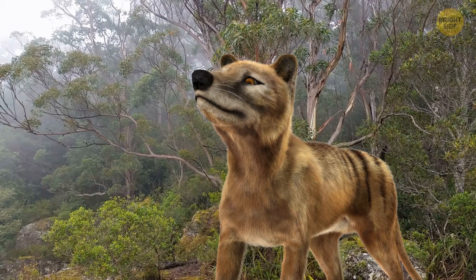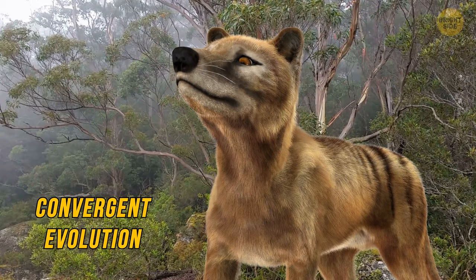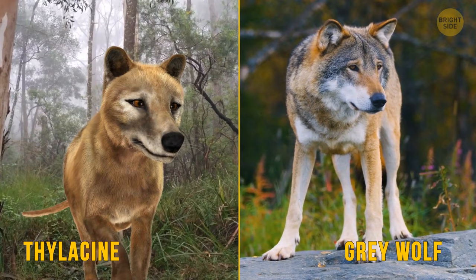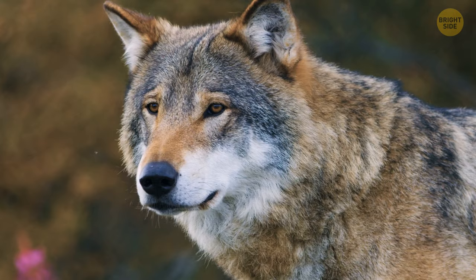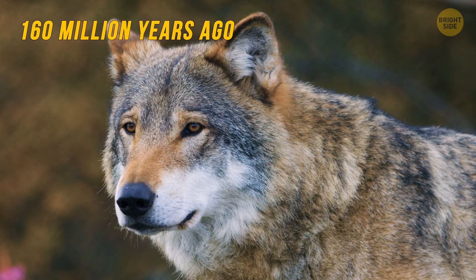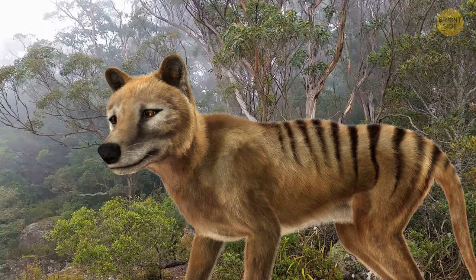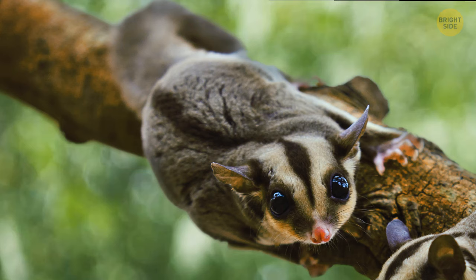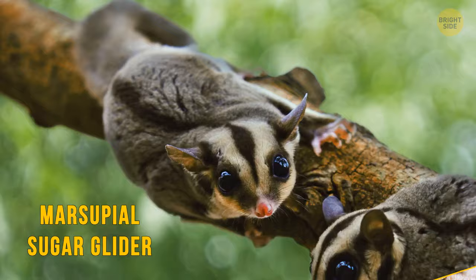The fascinating thing about the thylacine is that it provides an excellent example of convergent evolution — the process where animals not closely related independently evolve similar traits. The thylacine and the gray wolf come from entirely different parts of the planet and only share a common ancestor that existed at least 160 million years ago, yet they evolved similarly. Other marsupials fit the category of convergent evolution, such as the marsupial sugar glider, which is like the placental flying squirrel.